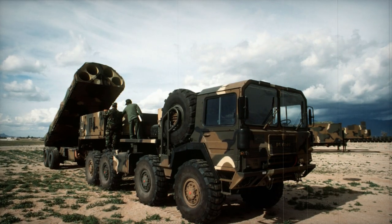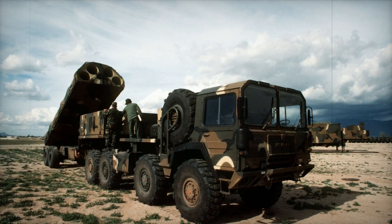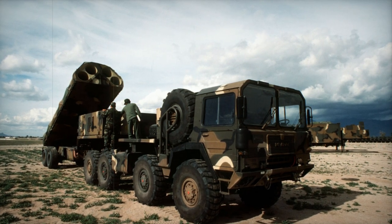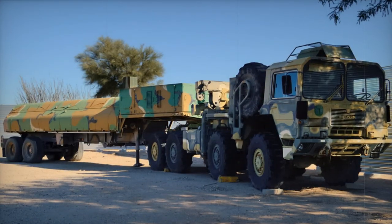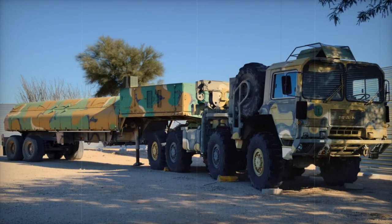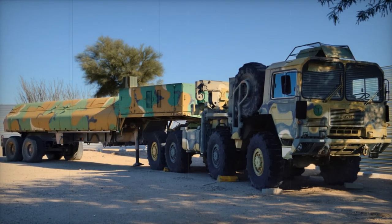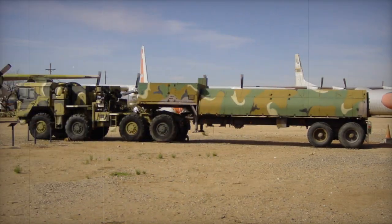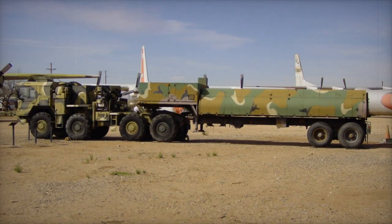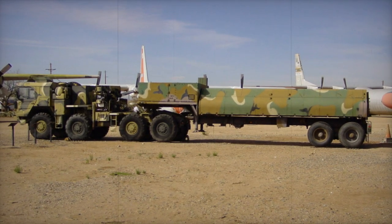Fortunately, the Griffin has never been launched in anger, nor with a live nuclear warhead. The Griffin is the product of the GLCM program, initiated by the USAF in 1971 as an effort to develop a replacement for the obsolete MGM-13 Mace cruise missile. The new weapon envisioned would be able to carry a nuclear warhead out to a range exceeding 2,000 kilometers, using an economical small turbofan engine and terrain contour matching guidance.